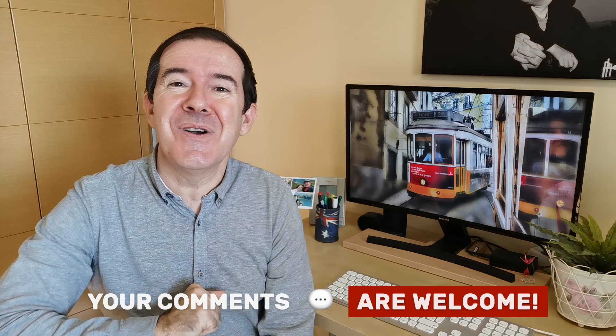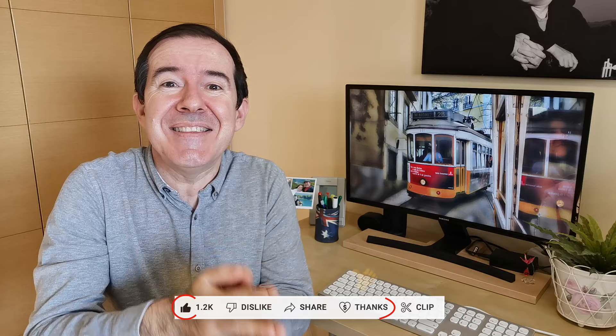Ready to move around Lisbon! As always, if you have any questions, take advantage of the commentary box to ask. If you found the video useful and want to leave us a thumbs up, we'll be grateful — and even more so if you dedicate a super thanks to our work. You will see now on the screen a video where we explain in quite a lot of detail how to go from Lisbon airport to the center of the city — very useful if you are arriving in Lisbon for the first time. We'll see you in that video.